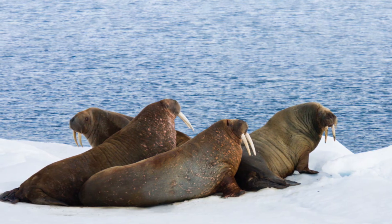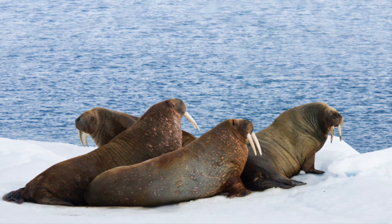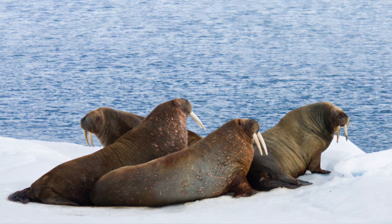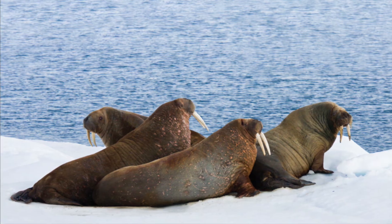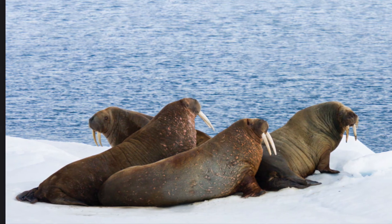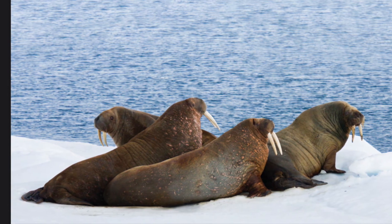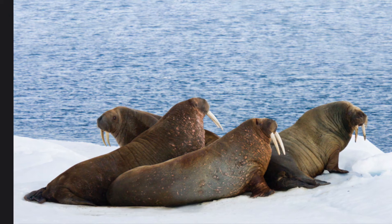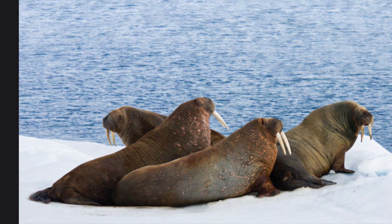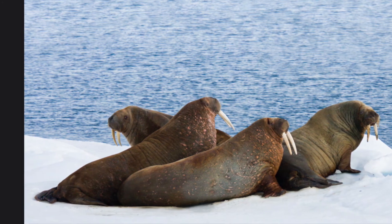Animals such as the walrus call the Arctic Ocean home. These huge creatures just love the icy water and can swim around for a long period of time. Walruses have adapted to life in the Arctic Ocean by storing blubber under their skin. Blubber prevents heat from escaping their bodies. Walruses also have long teeth called tusks, which they use almost like arms to pull themselves up out of the water and onto the ice.